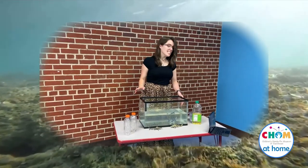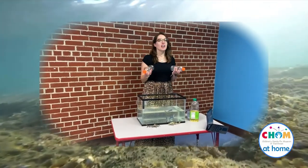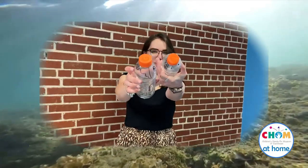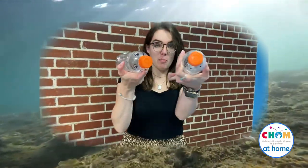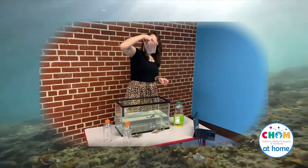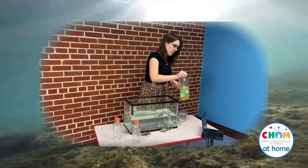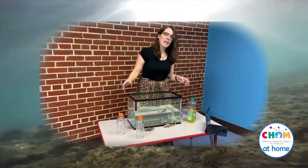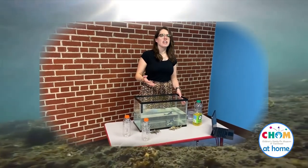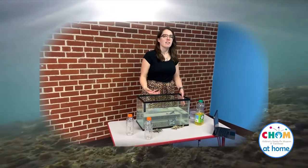For this experiment, you will need two plastic bottles. You'll need a marker if you want to decorate them — there are shark faces on the bottles, so you can decorate them for your bottlenose shark. You need some water and some oil — any kind of cooking oil will work. And you need a large container filled with water. You can use a sink; I'm using a fish tank aquarium so that you can see it from the outside.